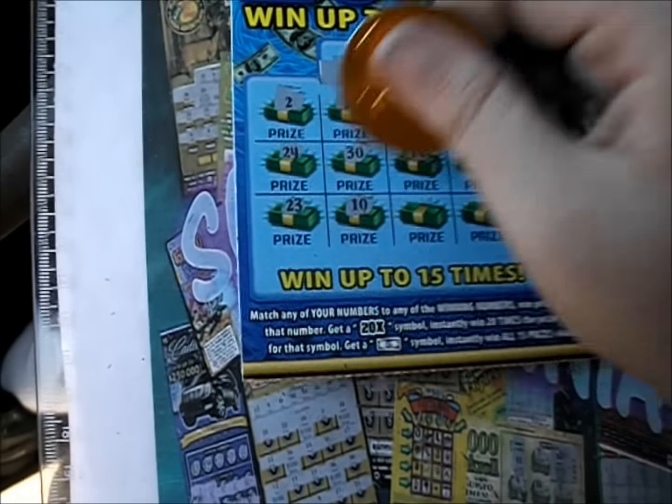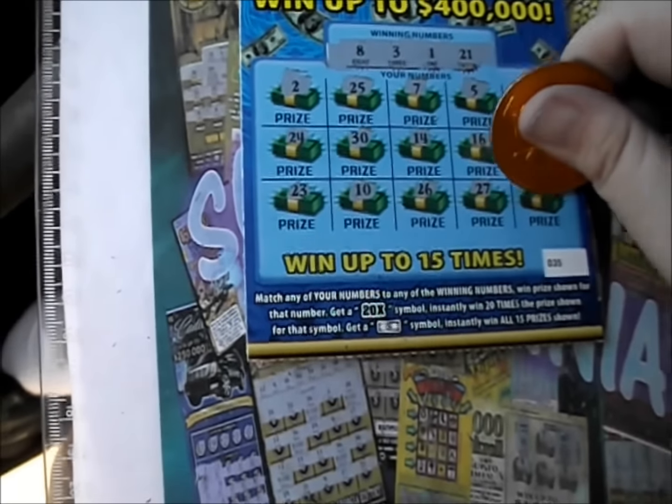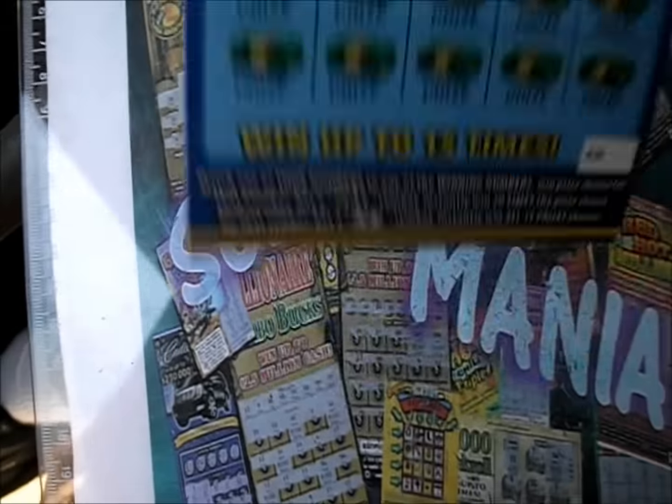There's a 23, a 10, a 26, 27, and 27. Nothing on that one.